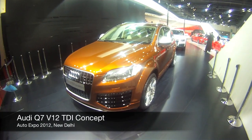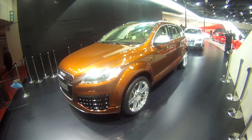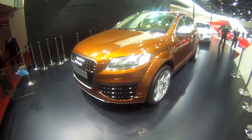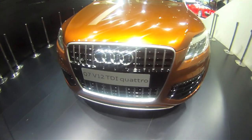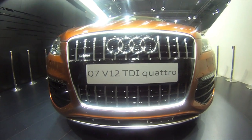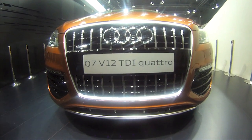Here's one of the stars at Auto Expo 2012. Now I know if you look at this very closely, it's the Q7, but look even closer and here's what you'll see. That's what makes this very special: an exclusive concept of a V12 turbo diesel engine.